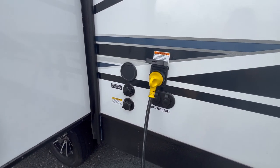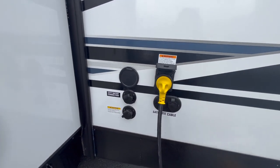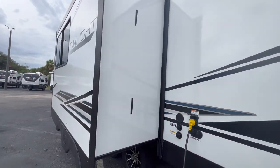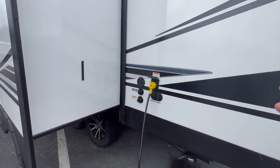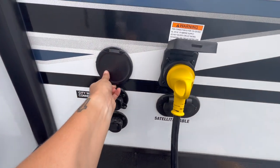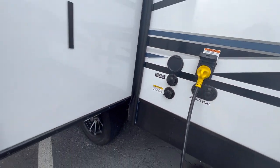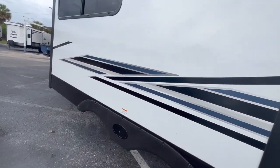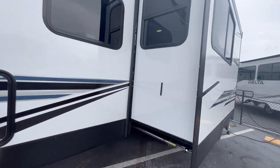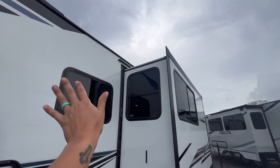On the hookup side there's a 30-amp connection for the 21RB; everything above that is going to be 50-amp with prep for the second AC. These are a Blue Compass private label so you won't find the Twilight anywhere but our 107 Blue Compass locations. You have a black tank flush, a city water connection, and an outside spray port where you can hook up a hose and spray things down outside — your dogs, kids, bikes, whatever.